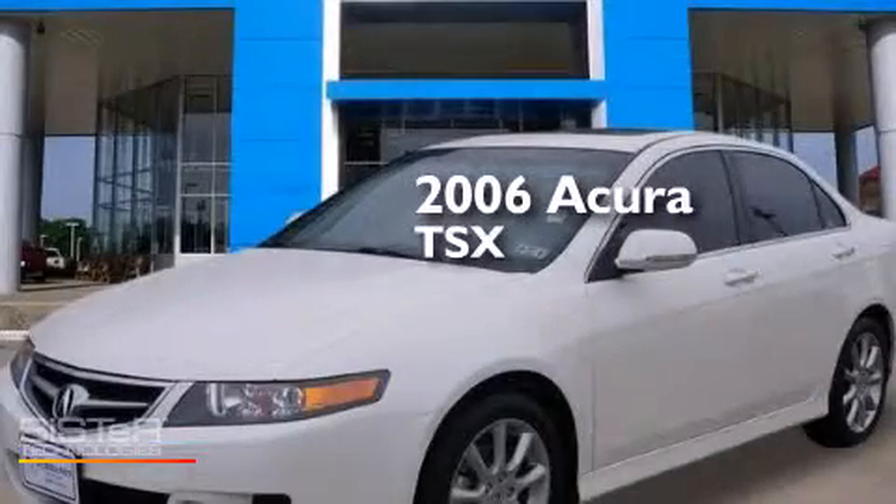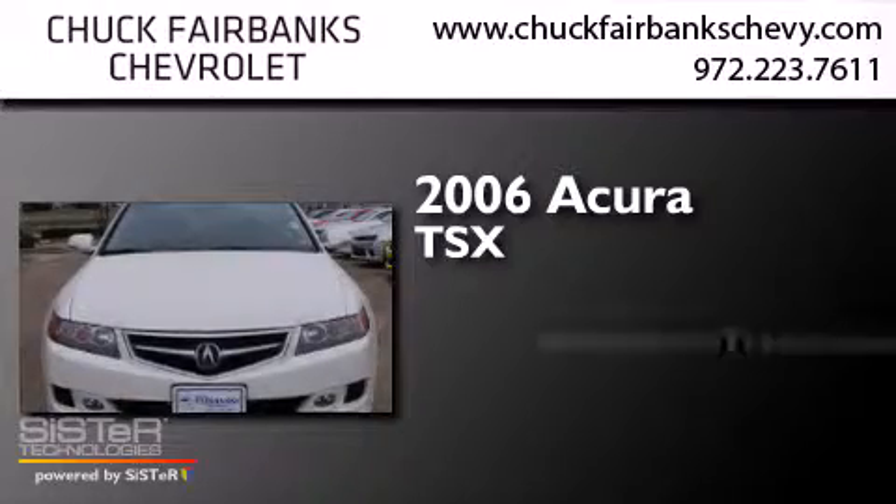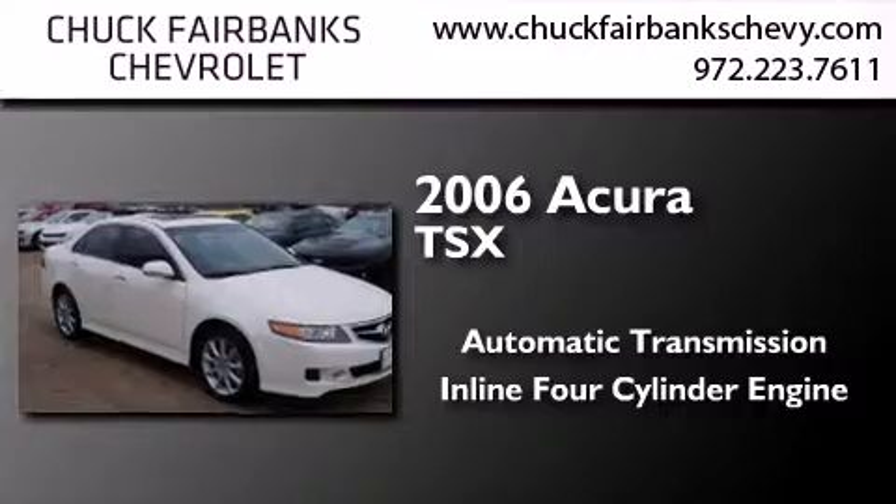This is a 2006 Acura TSX. This four-door sedan has an automatic transmission and an inline four-cylinder engine.